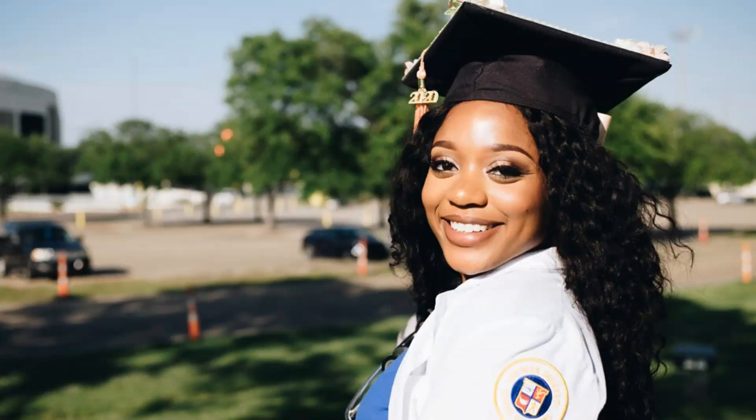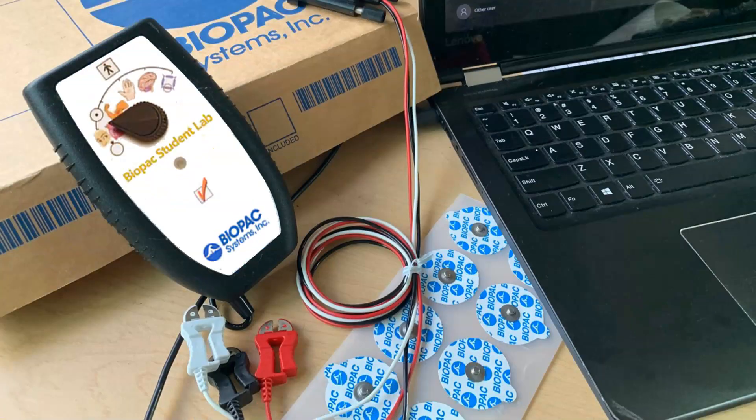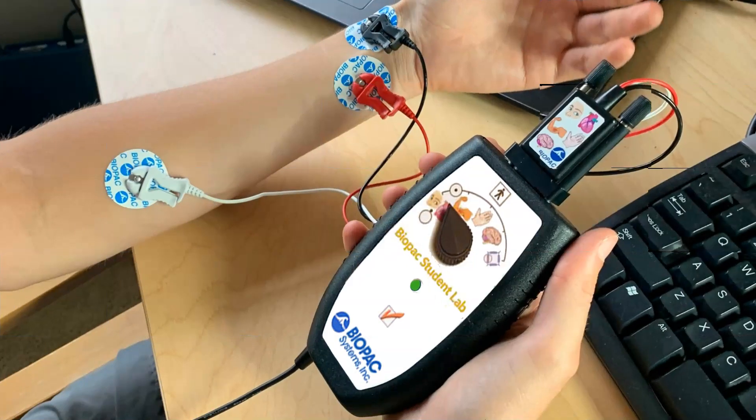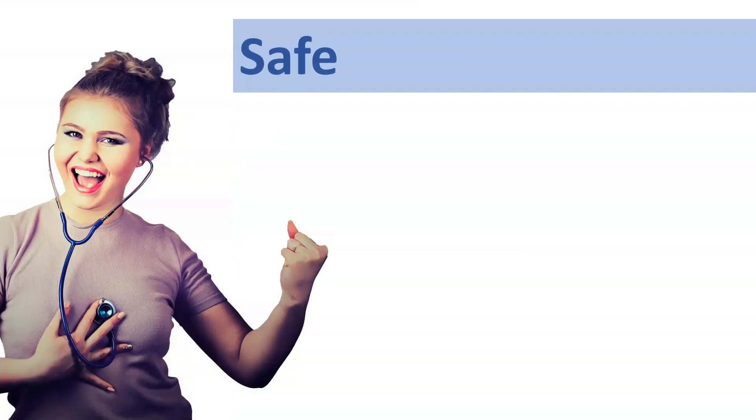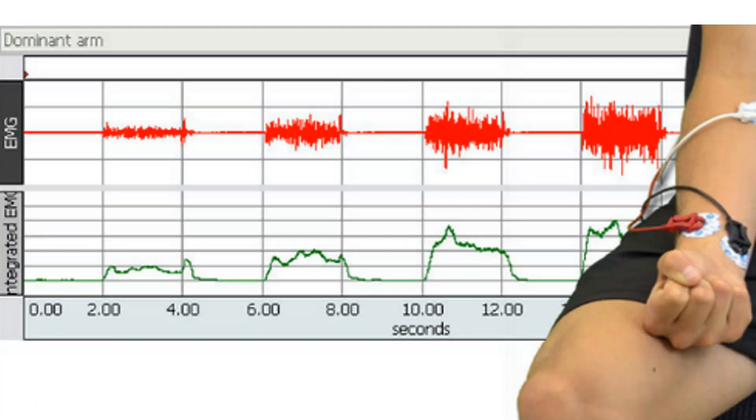Most importantly, students complete the program they signed up for and benefit from the hands-on experience of collecting physiological data and learning by doing. The new world should not mean the end of practical labs. Give your students what they want: safe, engaging, and fun labs that teach them the skills they need.